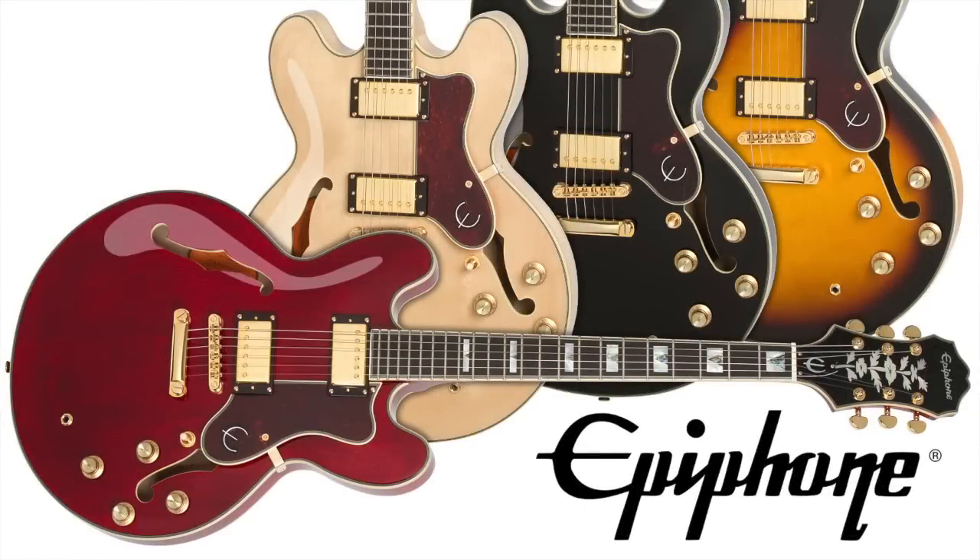Find out more about the Epiphone Sheraton 2 Pro at your authorized Epiphone dealer or at www.epiphone.com.